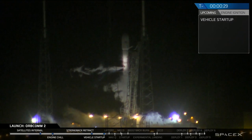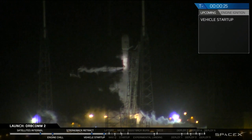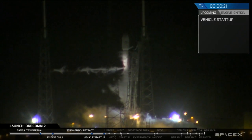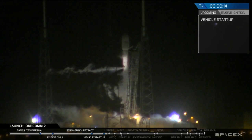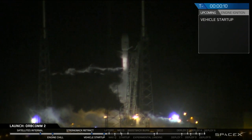T minus 30 seconds. T minus 20 seconds. Falcon 9 is configured to flight pressure. T minus 15. T minus 10.